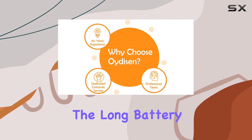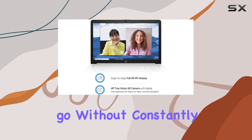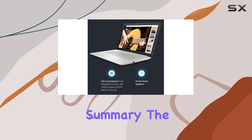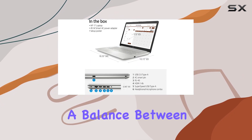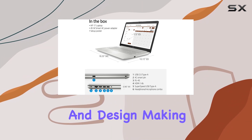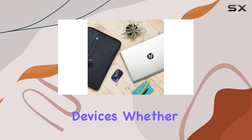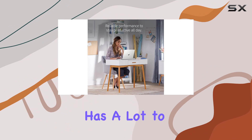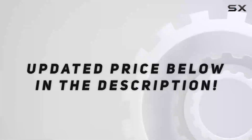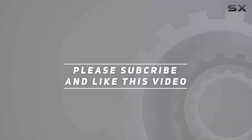And let's not forget the long battery life, providing the flexibility to work on the go without constantly searching for an outlet. In summary, the HP Pavilion laptop 2022 model strikes a balance between performance and design, making it a compelling choice for users who demand both power and style. Whether you're a professional, student, or casual user, this laptop has a lot to offer. Check out the video description for updated pricing, and thank you for watching.